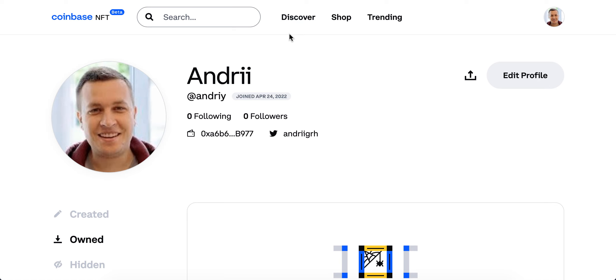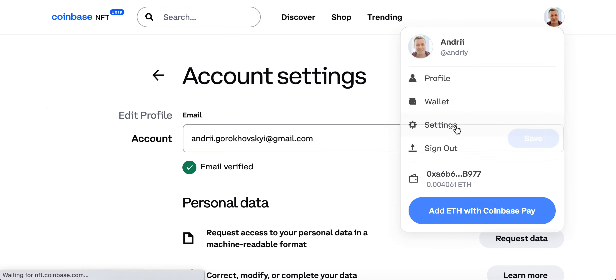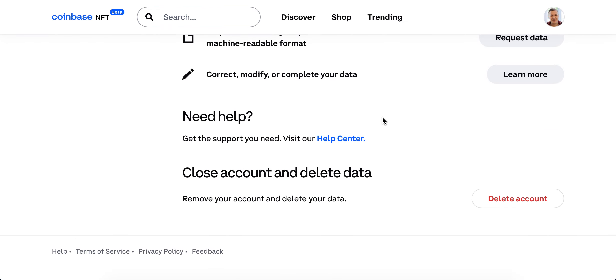To delete your account in Coinbase NFT Marketplace — it is still in beta — it's available at nft.coinbase.com. In case you just want to delete your account, you can do it: just go to your profile, go to your settings, and at the bottom you can tap here to delete account and remove your account.